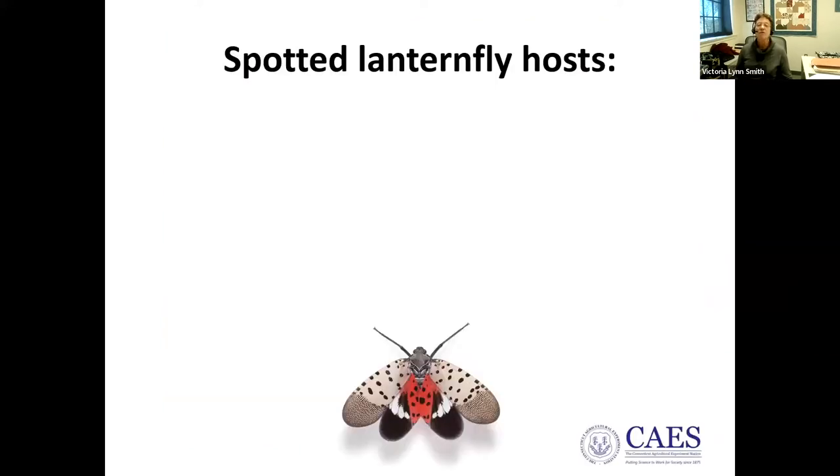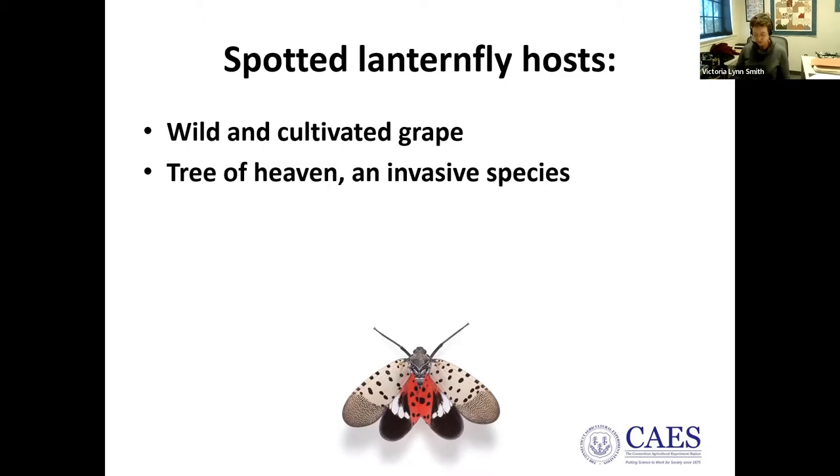The by far most favored host is wild and cultivated grape — this insect really loves vineyards. The other key host is tree of heaven, which it seems to need to complete its life cycle. Contrary to what some hope, spotted lanternfly doesn't really kill tree of heaven; it uses it to reproduce and continue itself.